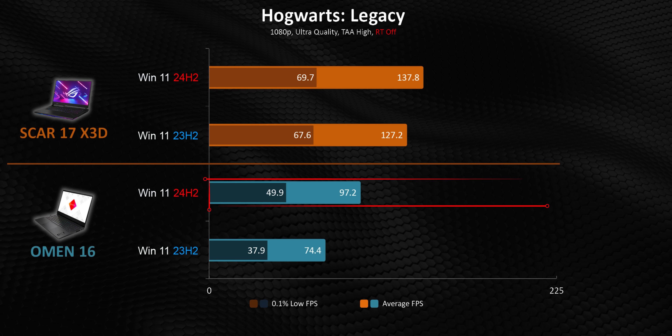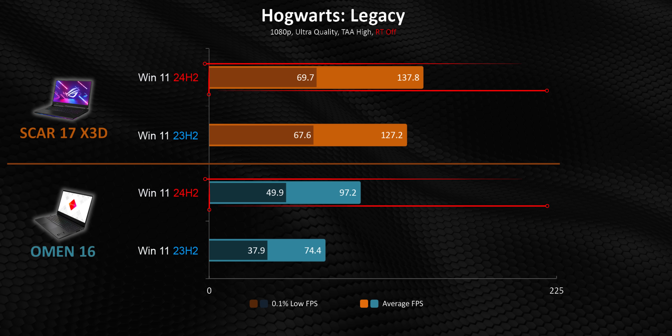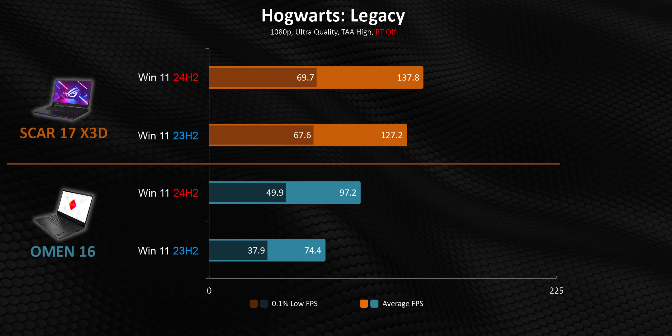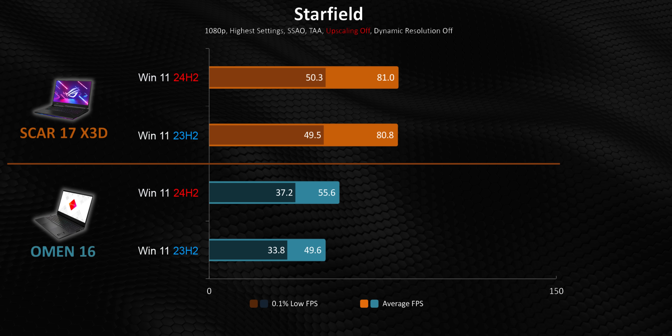Another game showing just how random these benefits are is Hogwarts Legacy, with the Omen 16 again seeing more of a benefit than the X3D laptop, especially in those 1% lows. Honestly, before we started testing I was expecting the exact opposite, but here we're seeing the more affordable laptop just running away with things.